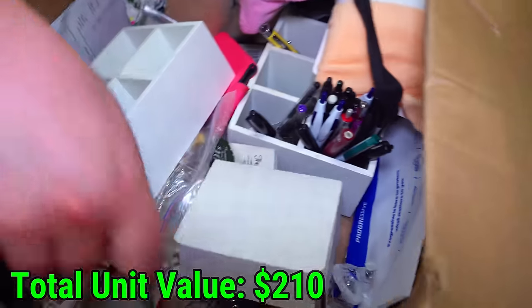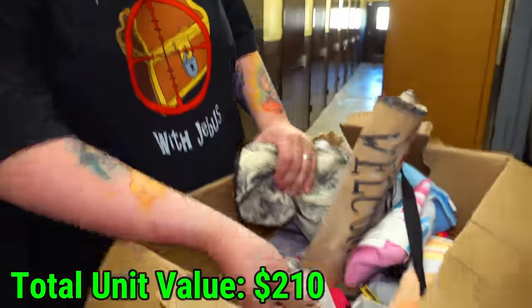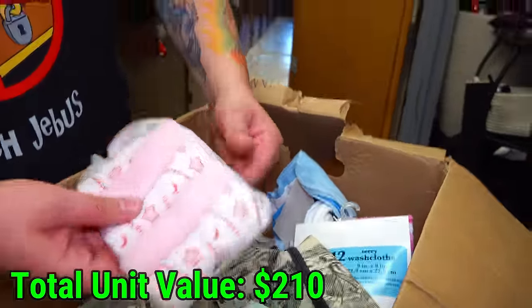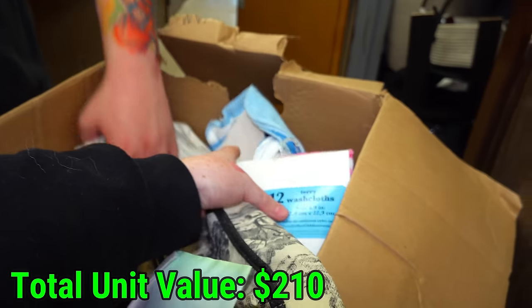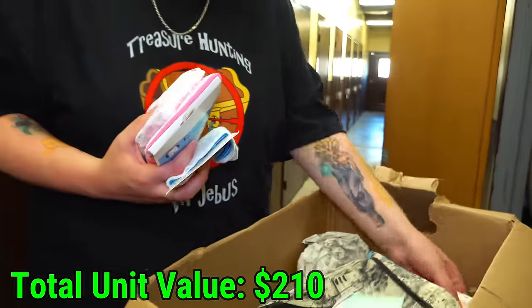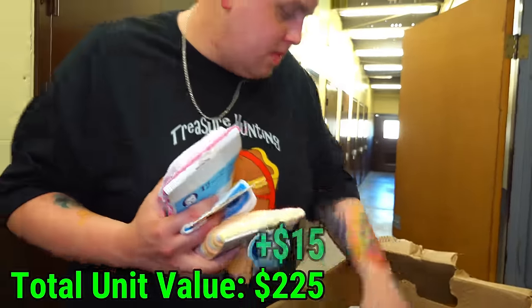Is this a DS or a Nintendo charger? Looks like a DS charger. Let's see if we can find the DS in here — I'm not seeing it. More baby stuff, brand new. Look at that — brand new. Bunch of brand new baby stuff. Makes you wonder what happened.